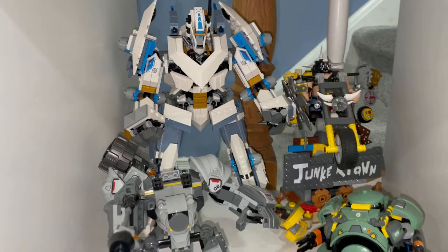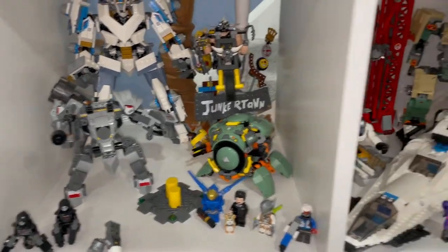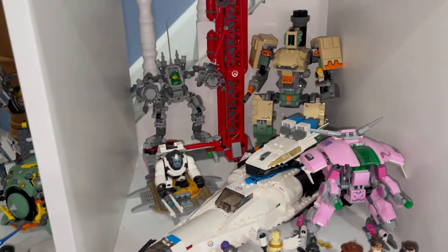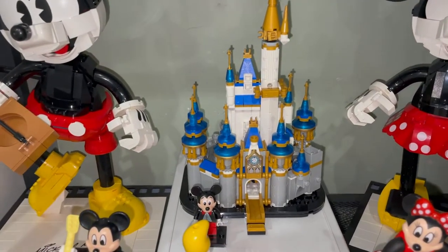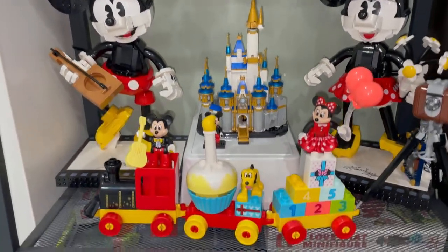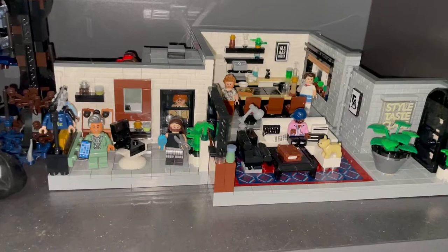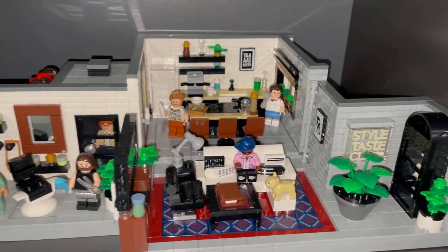Here's another new addition — we have the Titan Mech from Ninjago placed in with these Overwatch sets. This is my Overwatch section. Here is the micro Disney Castle, and I put that in with Mickey and Minnie with the Duplo train.